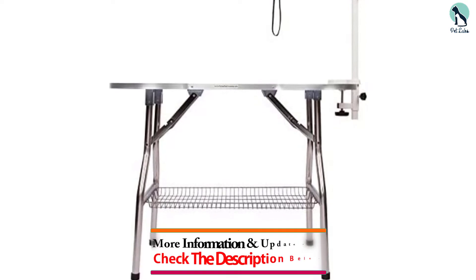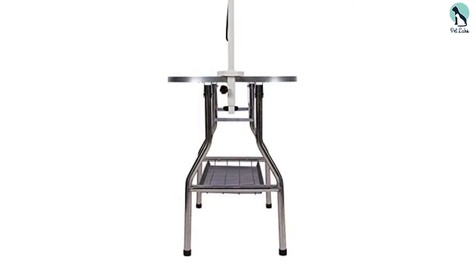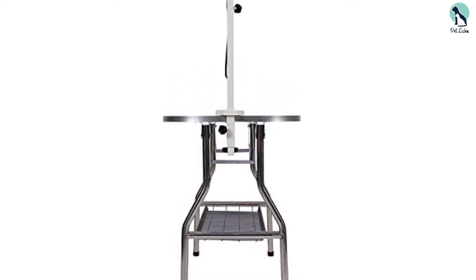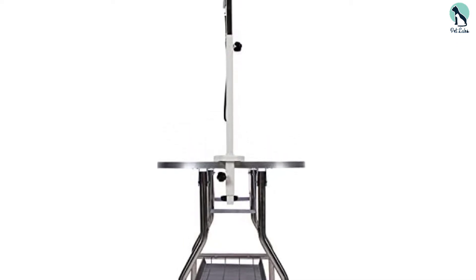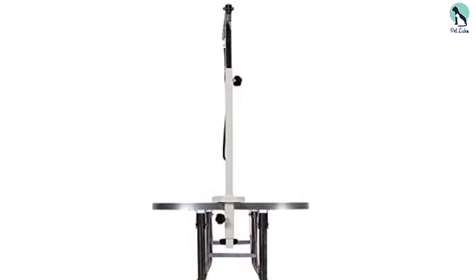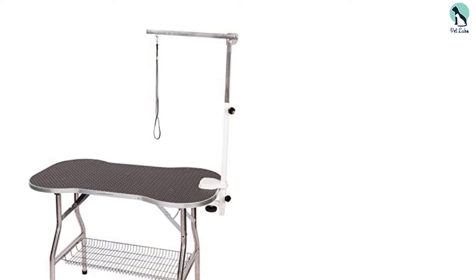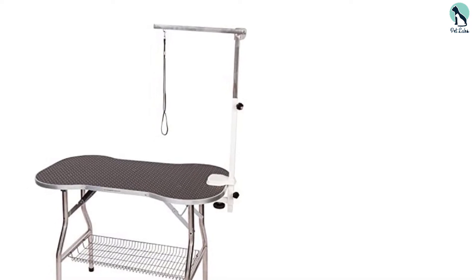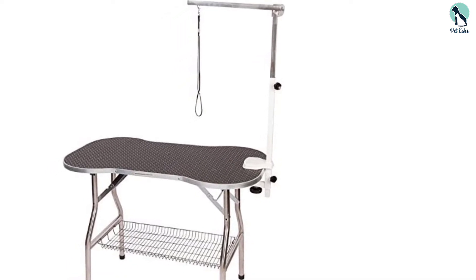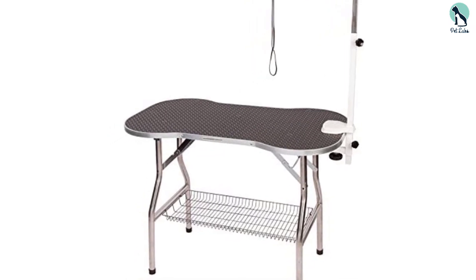It offers everything that you would need no matter what your needs are. Are you a beginner at dog grooming and want something that makes the job easier? The grippy rubber surface and adjustable grooming arm make the task a breeze for you. Are you a professional with a dog grooming business? It has everything to help you offer a great grooming service for all types of dogs, the high-maintenance ones included. Do you have a large dog? It's generously sized and would be large enough for most large dog breeds too.